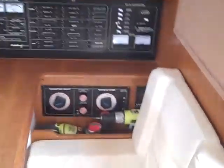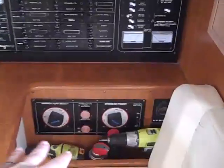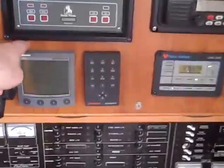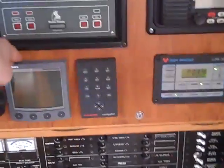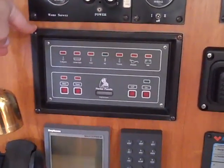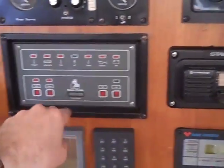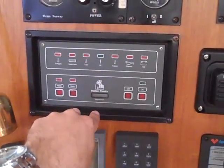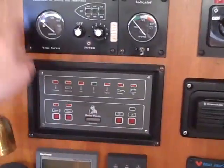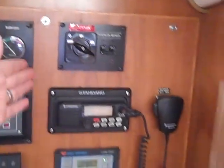Here at the nav station we have all of our battery selector switches, our breakers, we have a multi-repeater here as well, our Fisher Panda generator control that allows you to turn the generator off and on from here, and then it has indicator light warnings for any systems that could fail. Just above that is a tank tender system and VHF inverter remote.